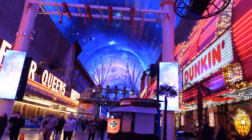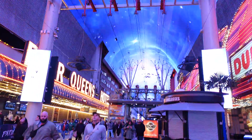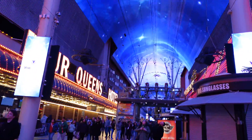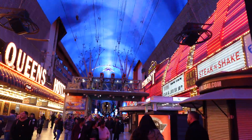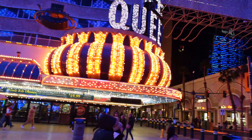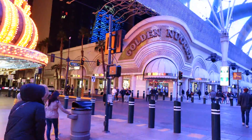You may have noticed the overhead wires — those are zip lines. You can zip line down the entire length of Fremont Street, which would probably be kind of cool with that rooftop video going at the same time.